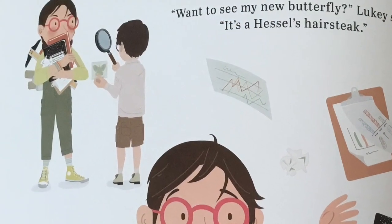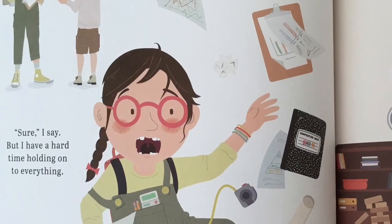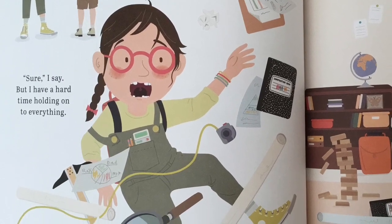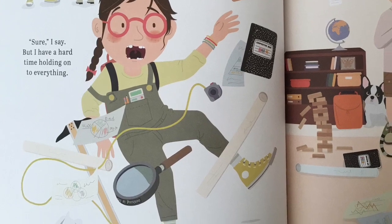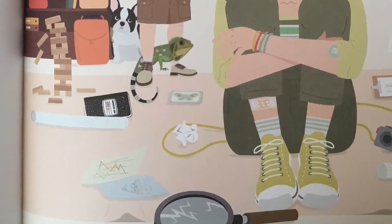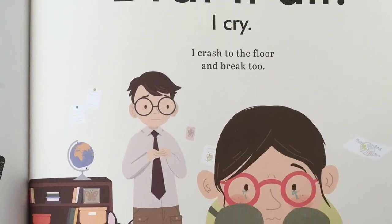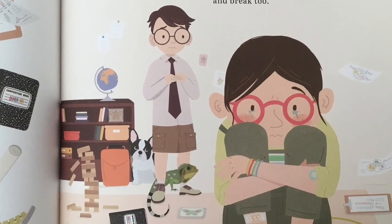Want to see my new butterfly? Luki says. It's a Hesel's hairstreak. Sure, I say. But I'm having a hard time holding on to everything. Luki's magnifying glass crashes to the floor and breaks. Drat it all, I cry. I crash to the floor and break, too.